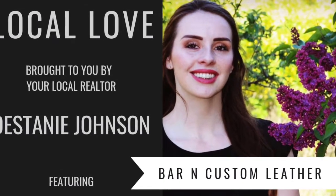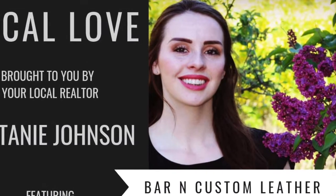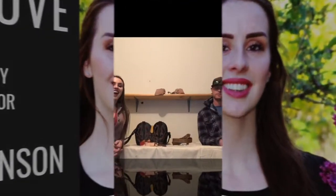Local Love is a video series interviewing local businesses here in Crook County. Hi everybody, I'm here with Ben Northcutt from Bar & Custom Leather and I'm going to let him tell you a little bit about the services he offers and what he does.